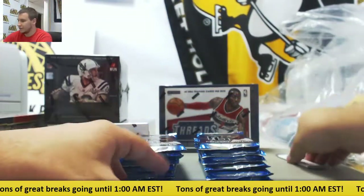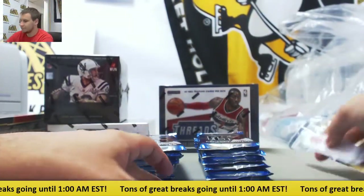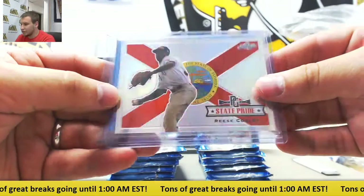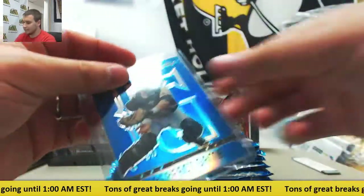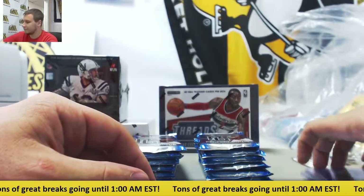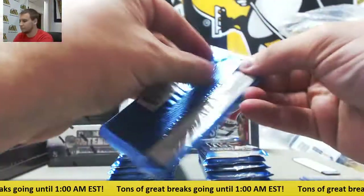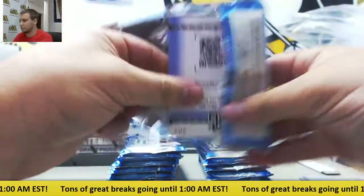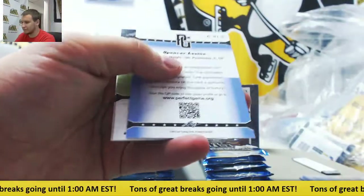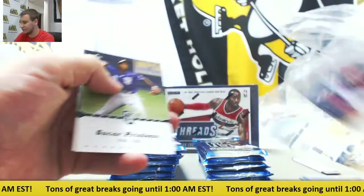Starting off with the bonus pack here. State Pride - Reese Cooley, and Blue Perfect Game - Bryce Carter, numbered to 25. Starting off, normal base, numbered to 50, Spencer Levine.